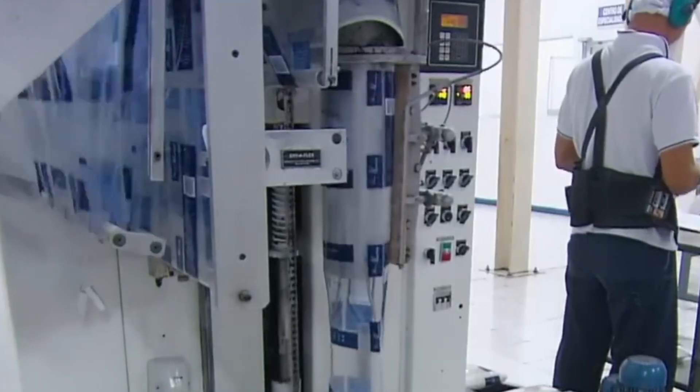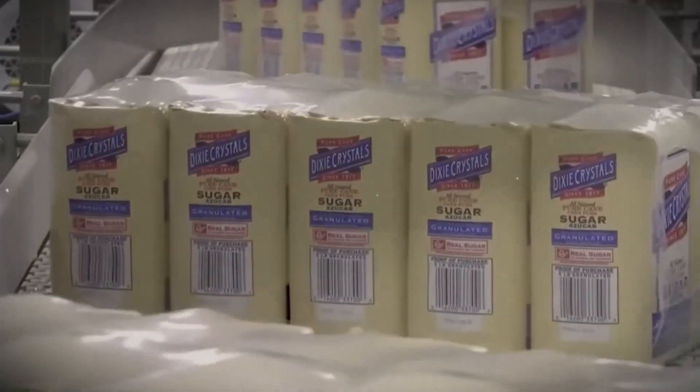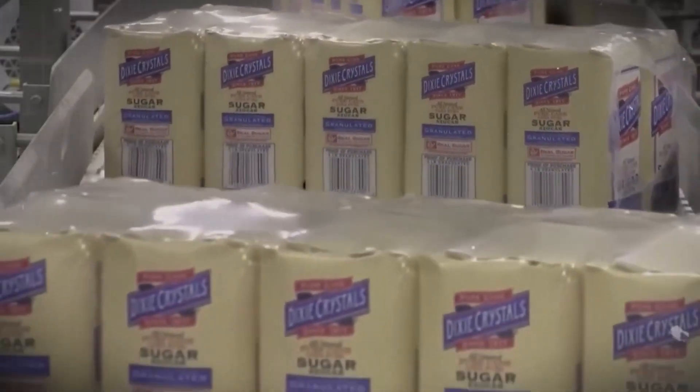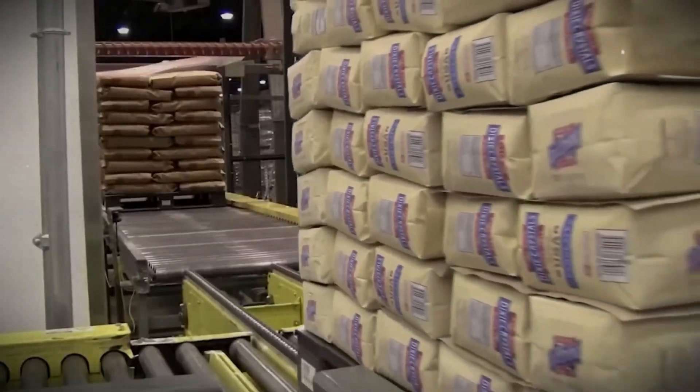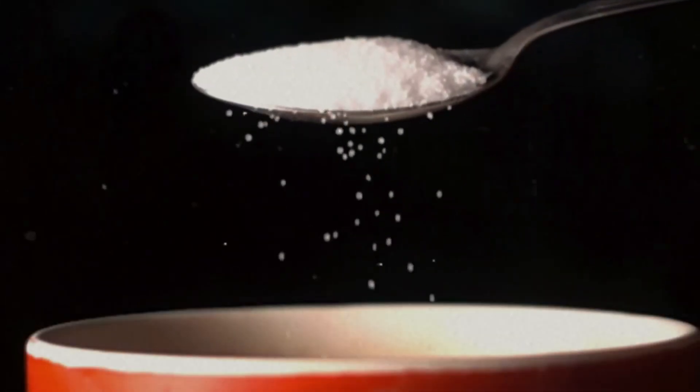Finally, automated packaging systems fill bags at impressive speeds, constantly monitoring weight and quality. What's fascinating is how this intense journey – from spinning at forces that would crush a human, to precision drying systems – creates the exact texture and moisture content we've come to expect when pouring sugar into our tea or sprinkling it on cereal. Each crystal has survived extreme forces to reach your kitchen table.